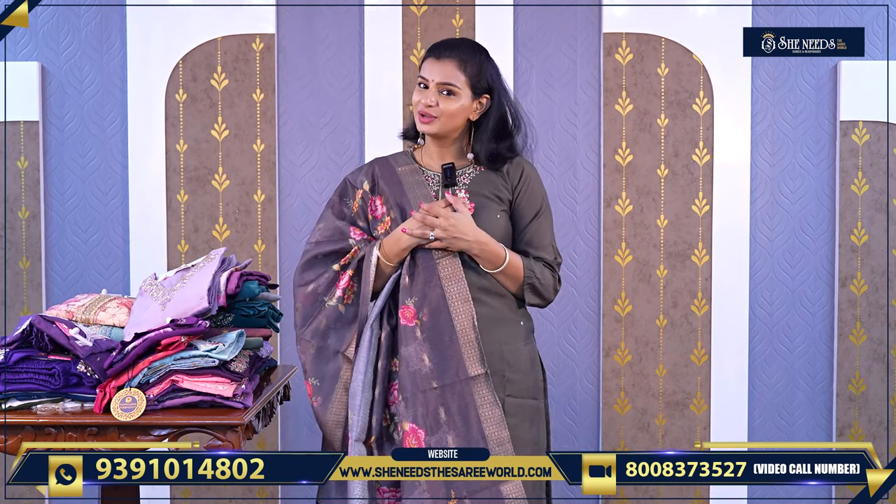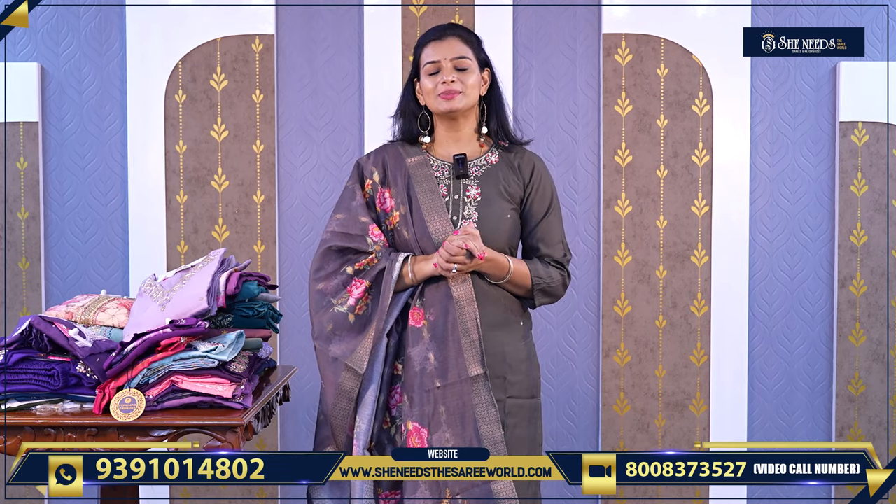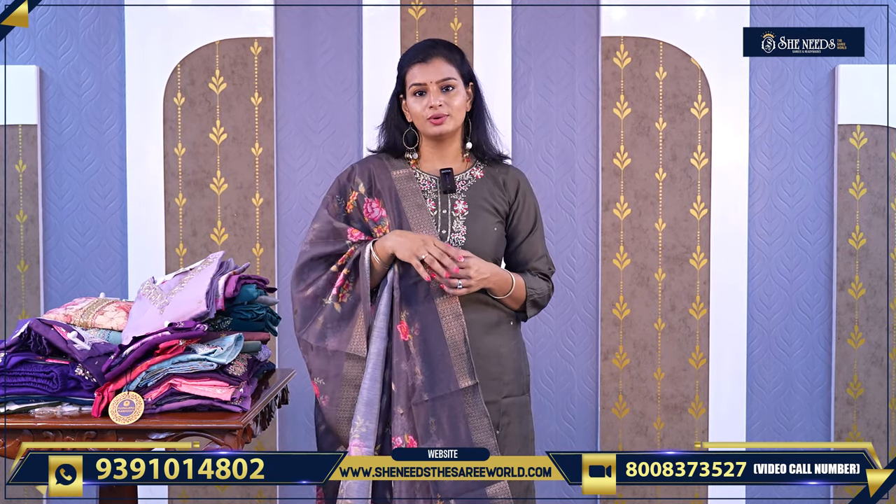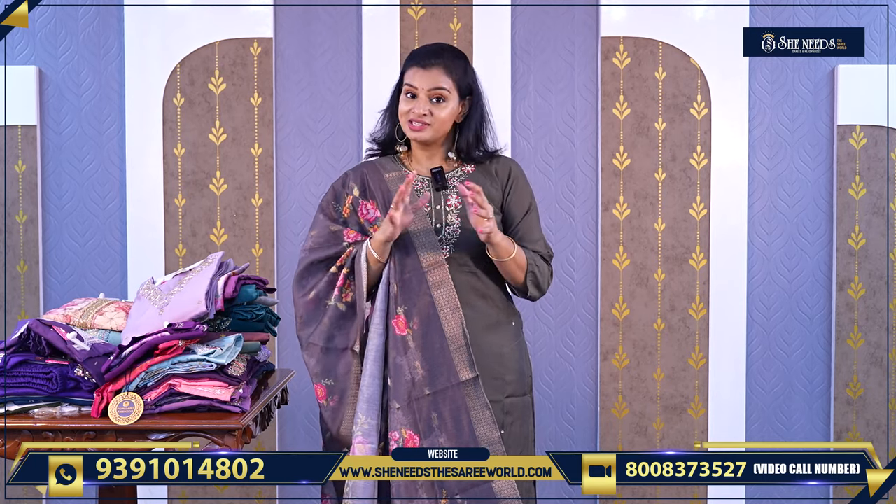Hi! Welcome! We are all good and fine. In our video, we will see nice party wear dresses — semi party wear dresses. There are semi party wear and simple wear options. We can go to dinner, simple and presentable.